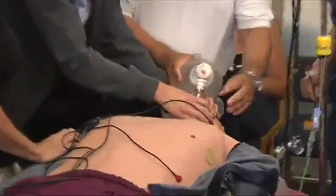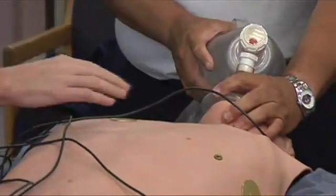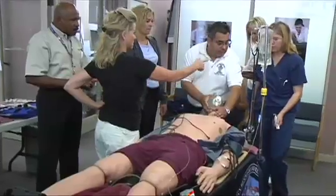Look at the O2 sat right now. What does this tell you? It's a hundred percent sat, so we're in there. Are you ready? Yeah. We're intubating.